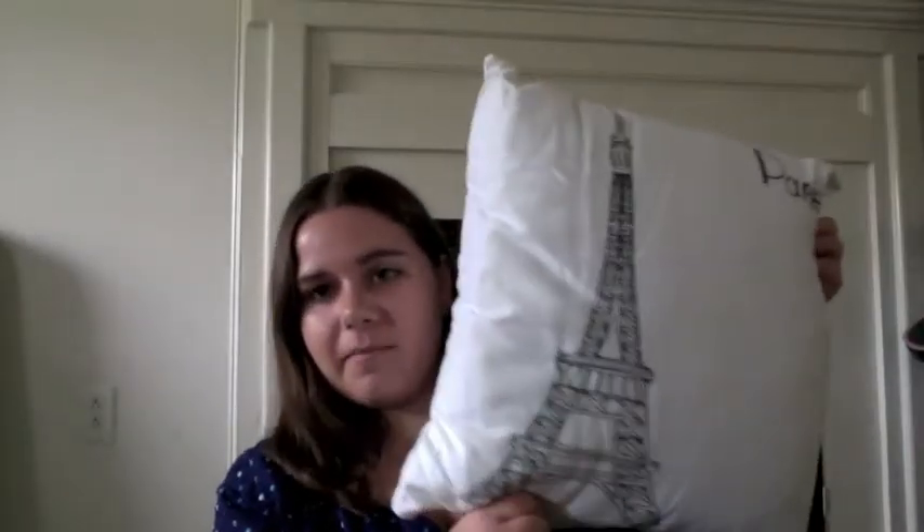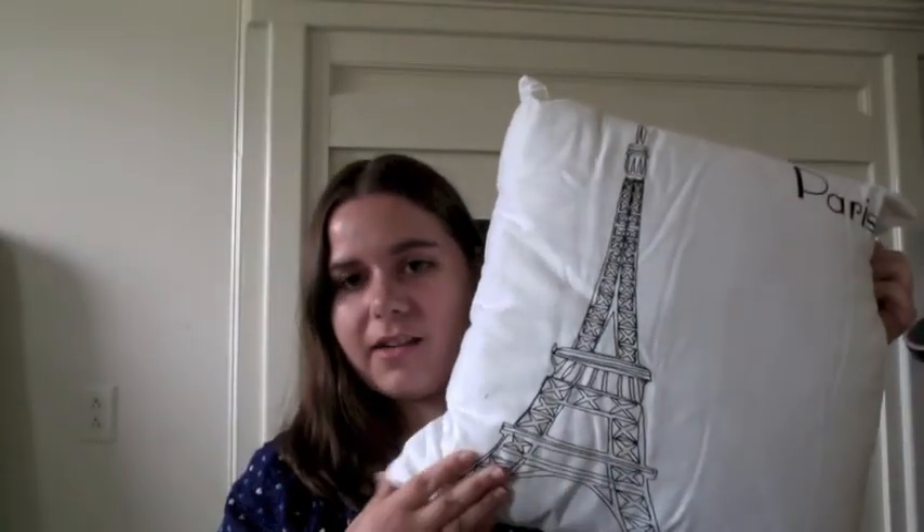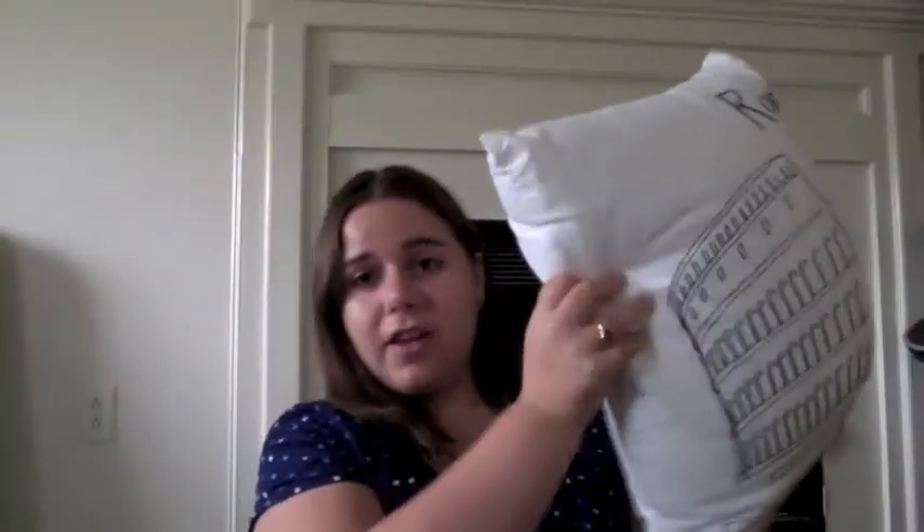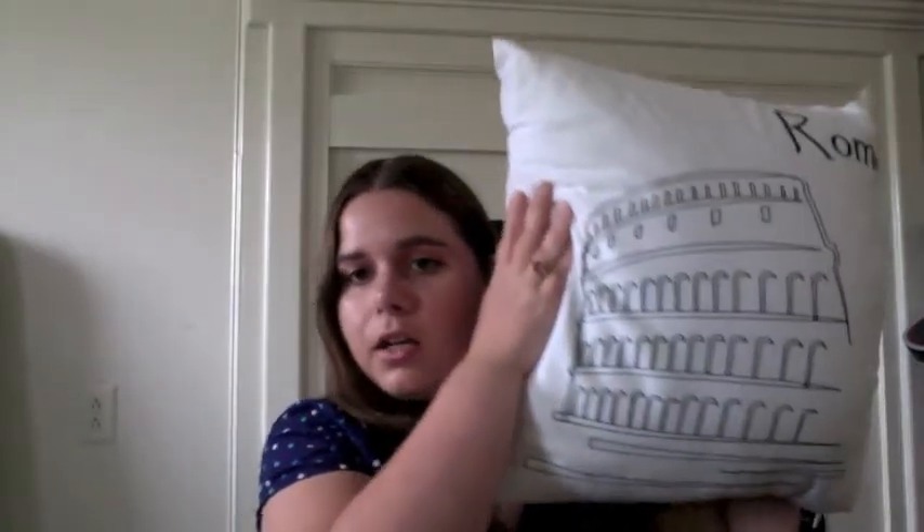And then while at Bed Bath & Beyond, I found these adorable pillows. They are places — this one's Paris at the Eiffel Tower. And there's a Rome one, because I loved Italy when we went. I absolutely loved it. And then of course, couldn't go around the world without my little Union Jack one.